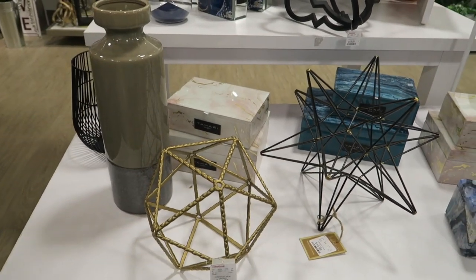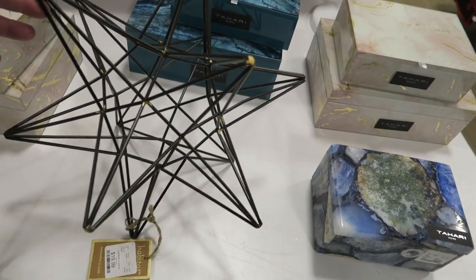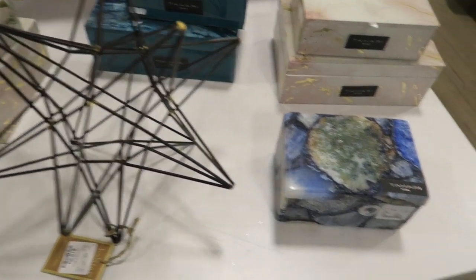Hey guys, today we're at HomeGoods, checking out the new stuff they're putting where the Christmas stuff was. This is $19.99. I like that a lot.